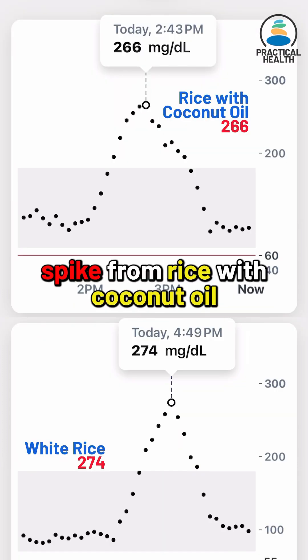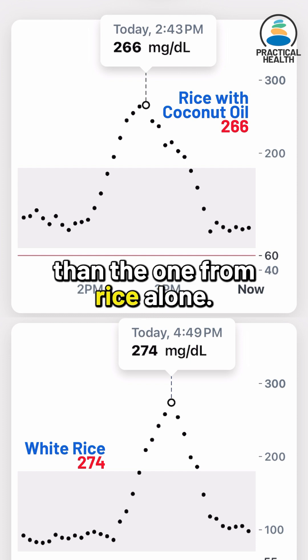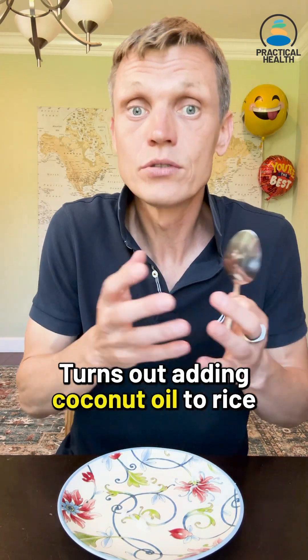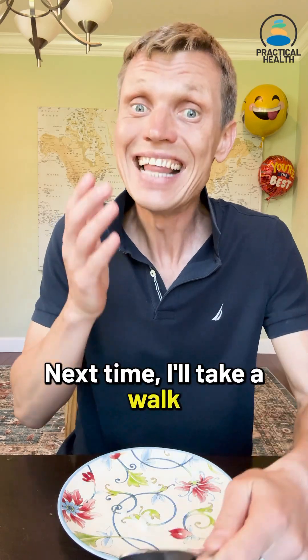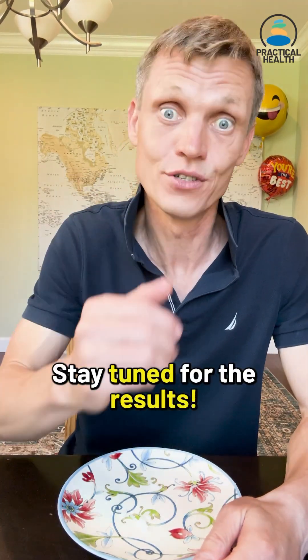So the blood sugar spike from rice with coconut oil is only slightly lower than the one from rice alone. Turns out adding coconut oil to rice didn't really work for me. Next time I'll take a walk after eating rice and see how it affects my blood sugar. Stay tuned for results.